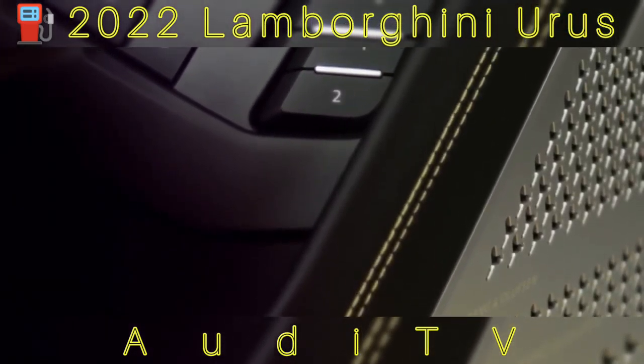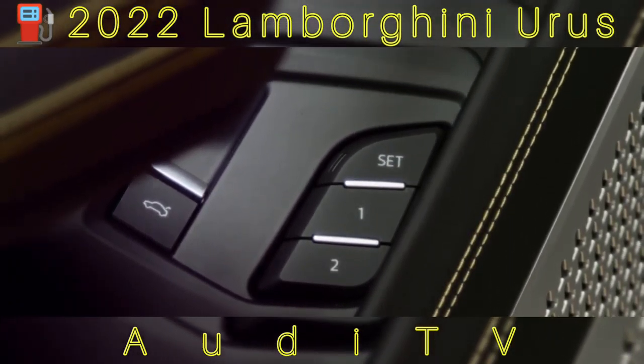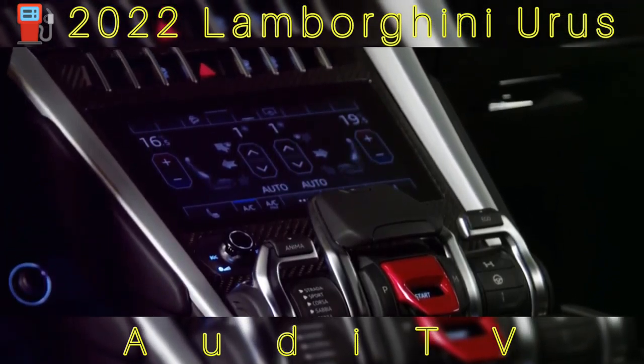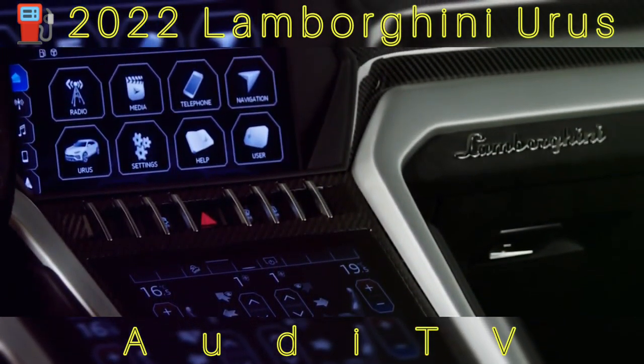Although the Urus costs close to a quarter of a million dollars, it's still the least costly Lamborghini you can buy. Add the fact that it can haul more than two people and an ample amount of luggage, and it's also the best value in the Italian company's lineup.